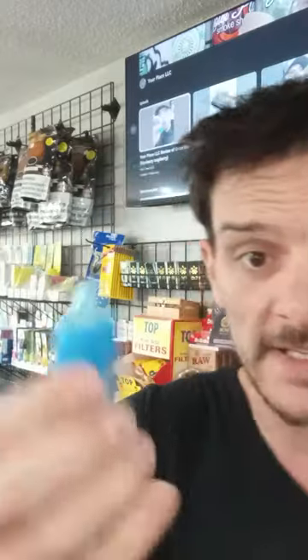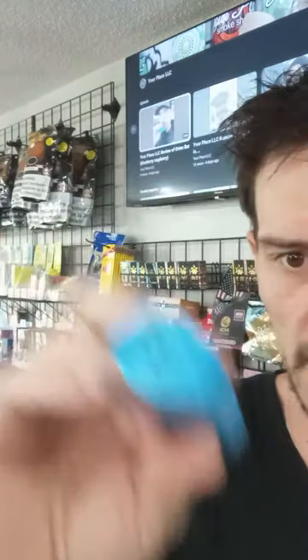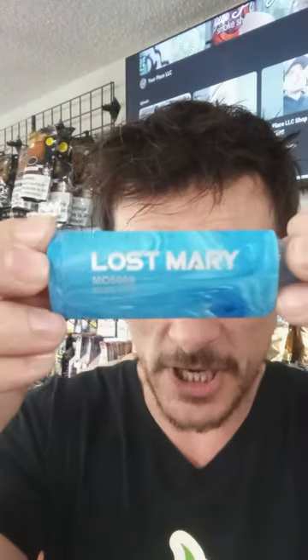Here's the packaging. Check it out — Lost Mary. It's a small device, I like it. It's kind of got a little rubbery feel. It's really good in your hand. I like that. Rechargeable on the bottom, like most of them.